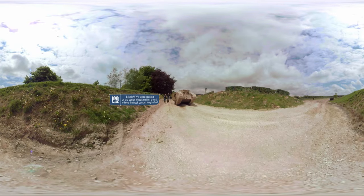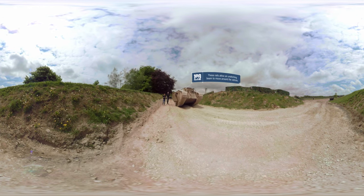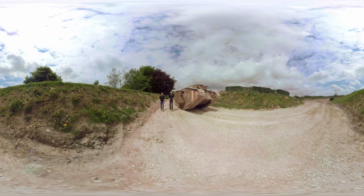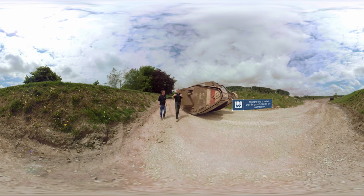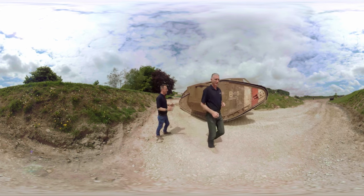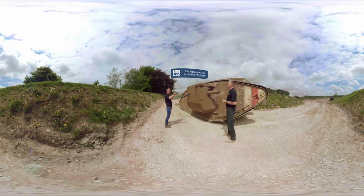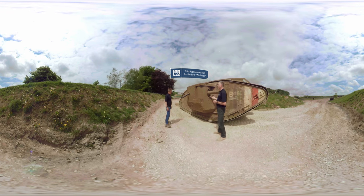We're now outside with this incredible replica of the Mark IV, and the first thing you notice is it's not a quick vehicle. This is combat speed — about six kilometres an hour, four miles an hour. But if you're looking at it from the viewer's perspective as a German, you see this thing inexorably coming towards you, spitting fire from the guns — this is a significant emotional event. It must have been absolutely terrifying. It gives us a great outline of the rhomboid shape, allowing it to go over obstacles — trenches, barbed wire, that sort of thing — much easier.